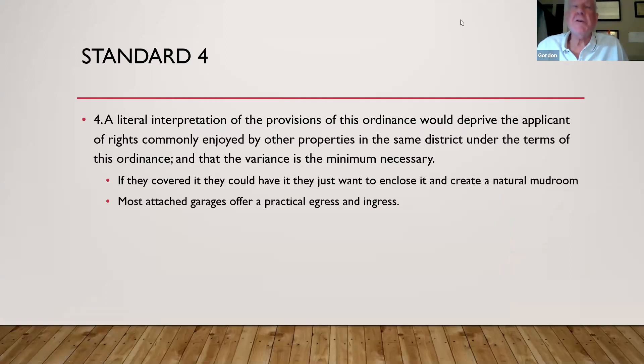Are there any commissioners who wish to make a comment? Not seeing any. I'm going to open it up for public participation. Is there any member of the general public who would like to make a statement about this issue? Not seeing any, I'll close public participation and look to the commissioners to develop a discussion.